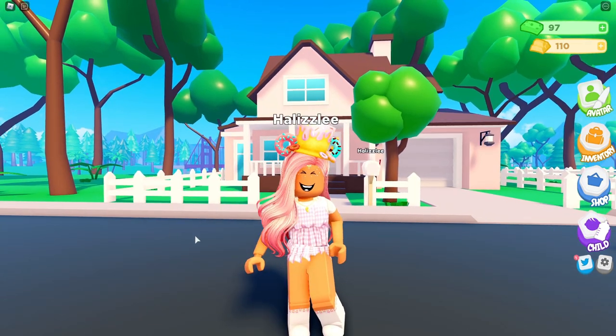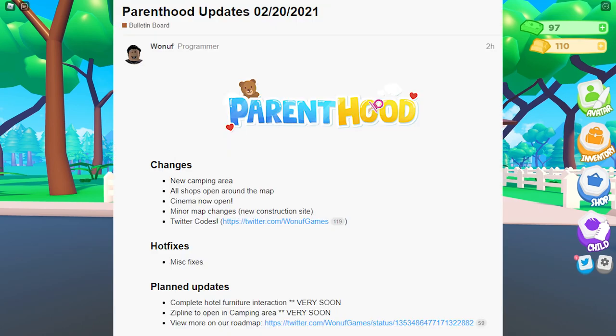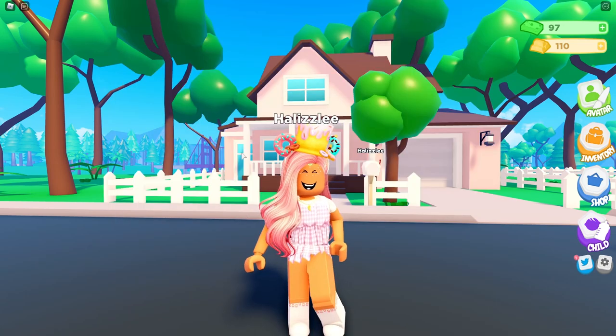We are going to be checking those out today. So I'm going to read the Parenthood update notes right here. There's going to be a new camping area, all shops open around the map, the cinema is now open, minor map changes, a new construction site, Twitter codes, and some misc fixes. For planned updates, there's going to be a complete hotel interaction very soon as well as a zip line to open the camping area.